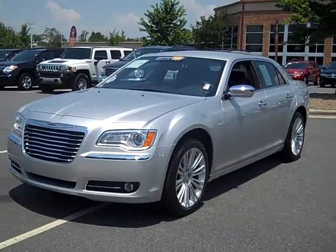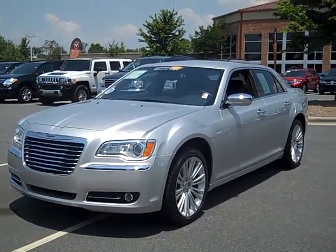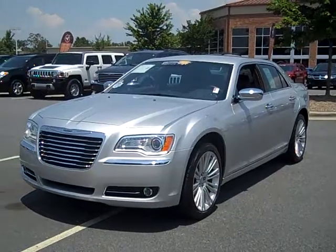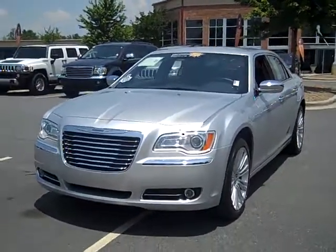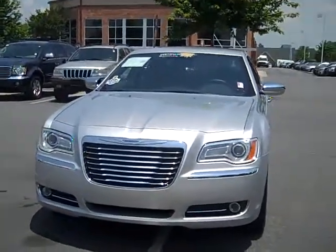This one owner certified pre-owned 2011 Chrysler 300 is everything you could possibly want in a luxury sedan. The bright silver metallic color really shines in the sun. This 300 was traded in by one of our very own sales associates and it was garage kept and also has less than 7,000 miles.